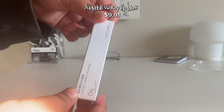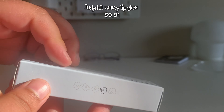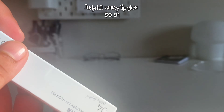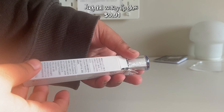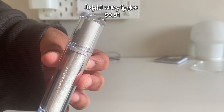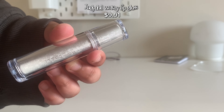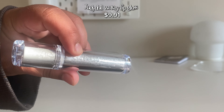I got the famous Judy Doll water lip gloss. Look how beautiful the packaging is — I would like to keep the boxes but I can't. I couldn't open it at all... oh my god. Look at that! Do you see that?